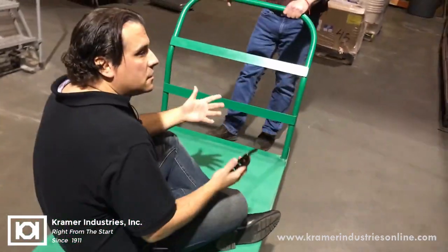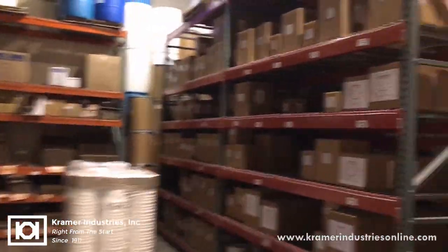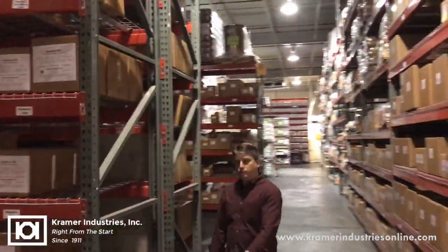This is an expansion of our warehouse where we do some packaging as well as have some more finished goods up here.